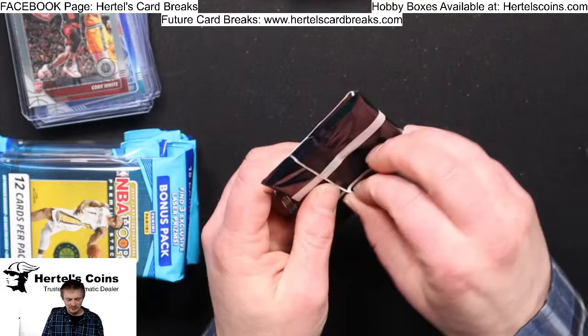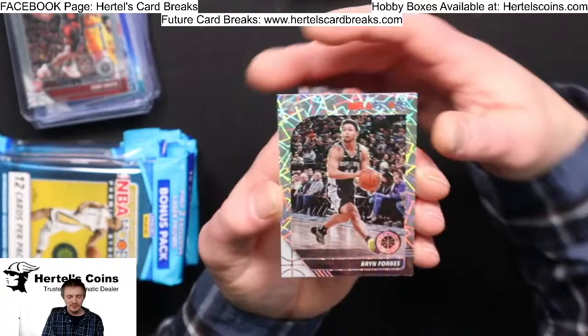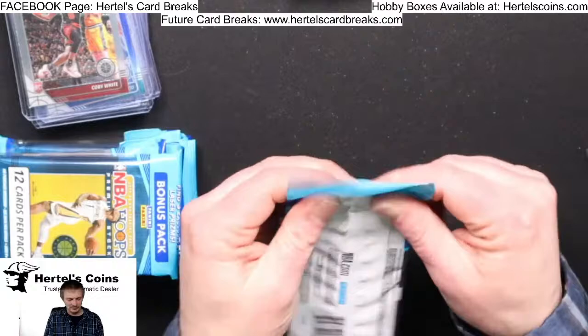Bonus pack time. Pacers Aaron Holiday, Kelly Olynyk Jr., and Brian Forbes for the Spurs.